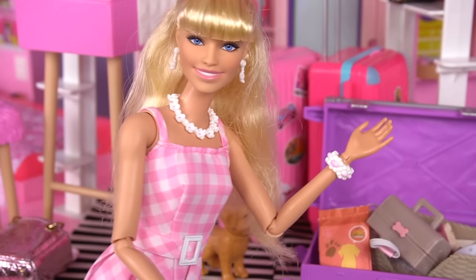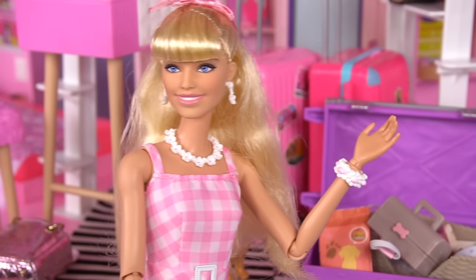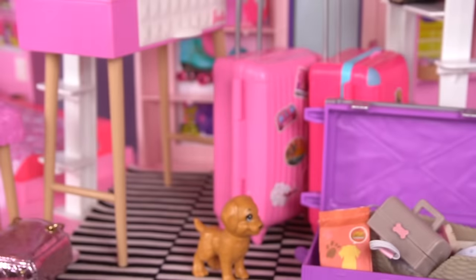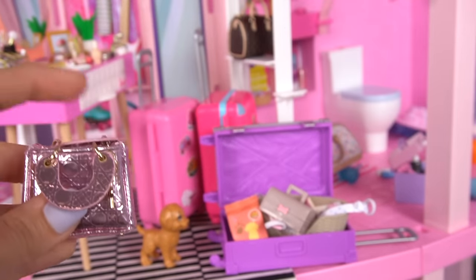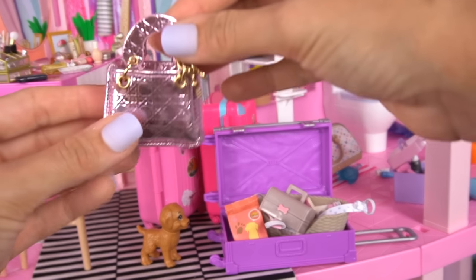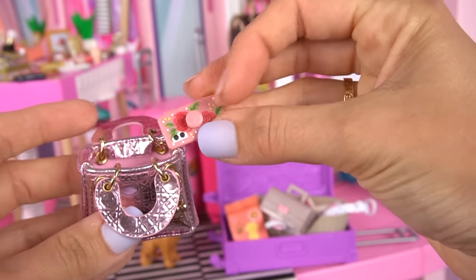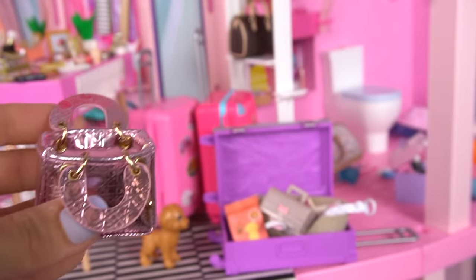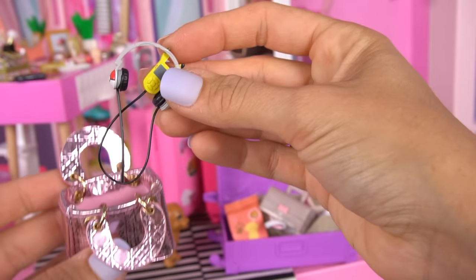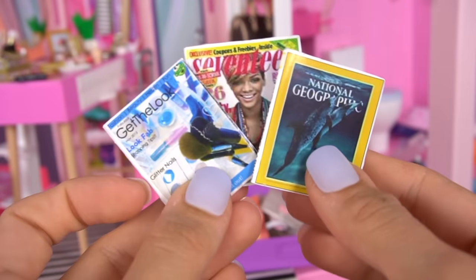Great. I'm almost ready. Just have to pack my purse with my passport, boarding pass, my cell phone, and something to do while on the flight. In my purse I'm going to take my cell phone, my passport, my music player and headphones, and some magazines to read.